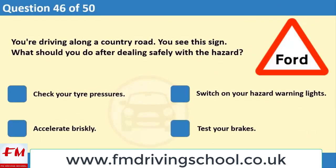You're driving along a country road and you see this sign. What should you do? 1. Get the hazard. 2. Check your tire pressures. 3. Switch on your hazard warning lights. 4. Accelerate briskly. 5. Test your brakes.